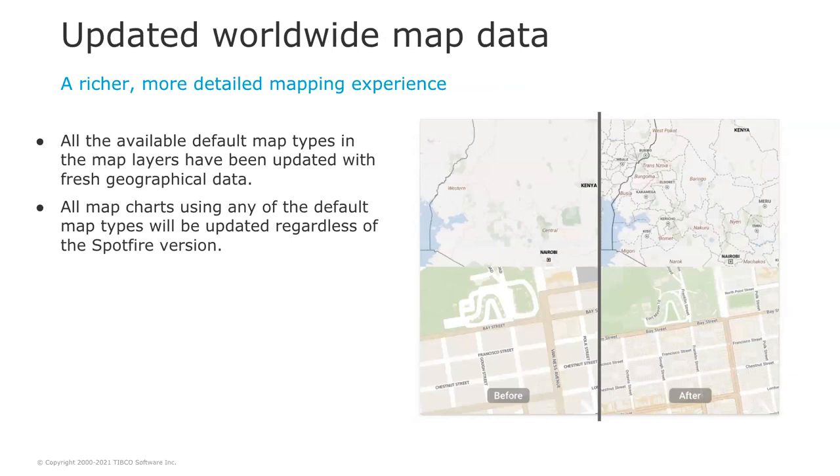Also in Spotfire 11.2, we have updated all available types of map backgrounds with fresh geographical data to provide a richer, more detailed mapping experience. Since Spotfire map backgrounds are loaded from the internet, these updated maps are available regardless of your Spotfire version — so if you're using Spotfire 10.10, the maps will be updated too. You can see the difference in precision: many more buildings, more detail, and many more streets. And this is already available — if you open Spotfire right now, you have the new map.